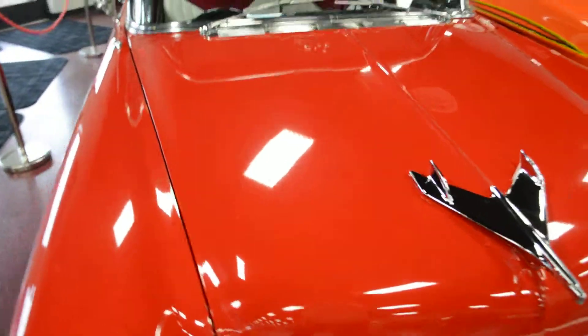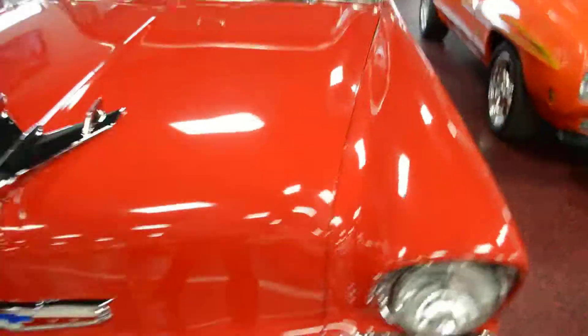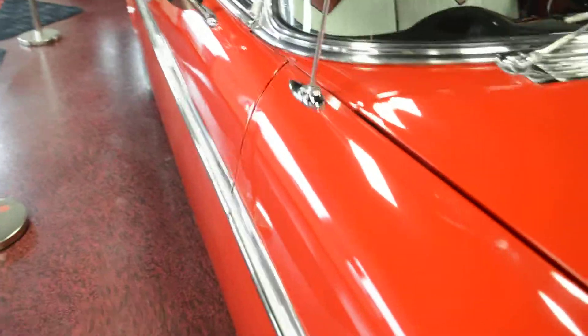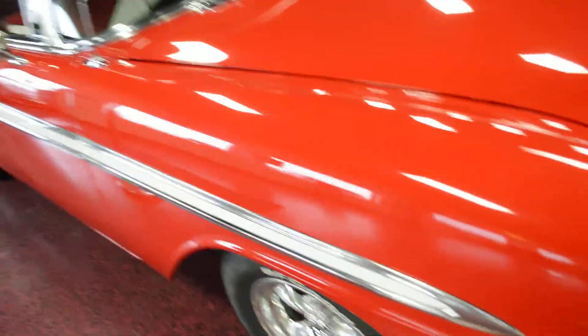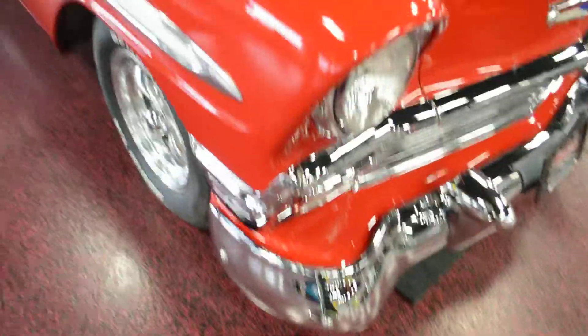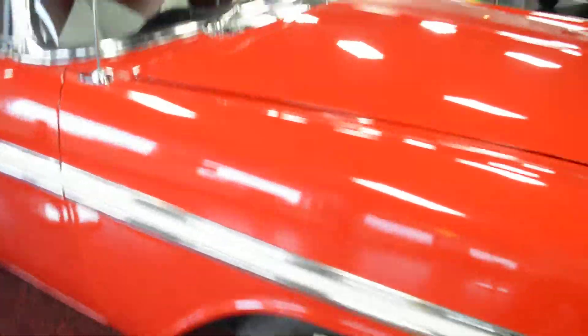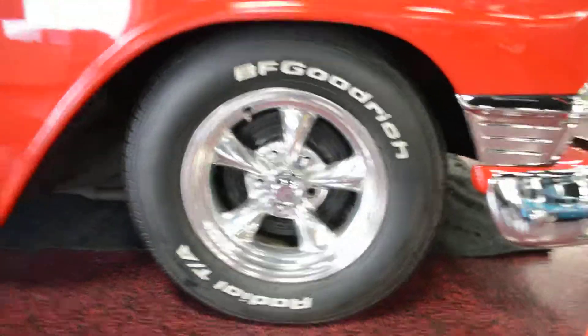Paint presents itself very well on this thing as well. Panel gaps all line up really nice. Hood shuts as it should. Doors open and close as they should — no issues there. Contours down the side and on the hood are all nice and smooth. Body lines are nice and crisp around the headlights — no dings, no nicks, just nice and clean. Still sporting drum brakes up front and in the rear as well.